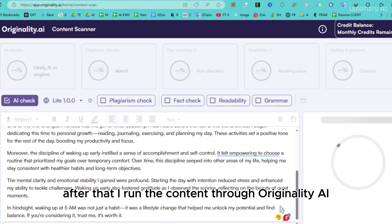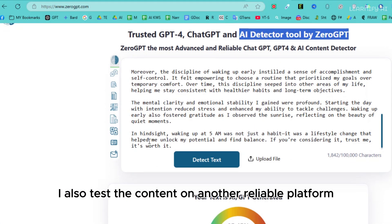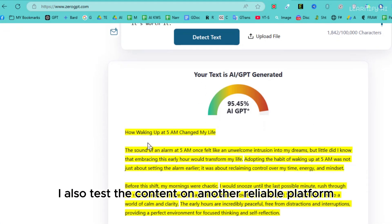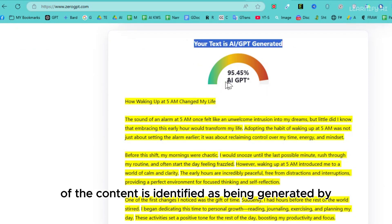After that, I run the content through Originality AI, which flags it again as fully generated by AI. I also test the content on another reliable platform, ZeroGPT. The results show that 95.45% of the content is identified as being generated by AI.